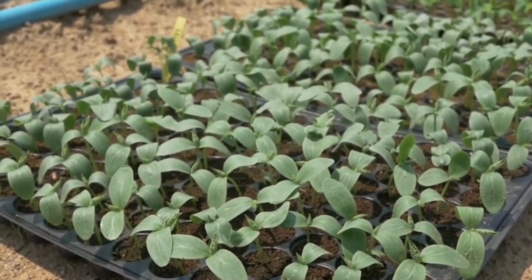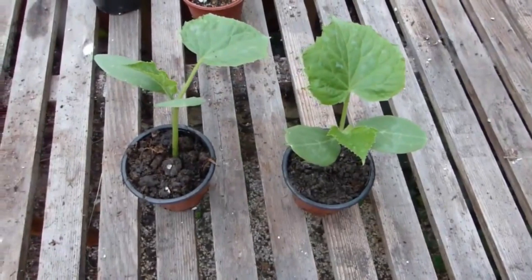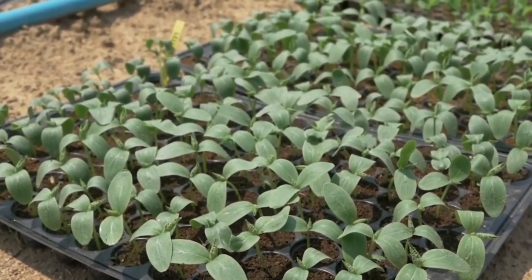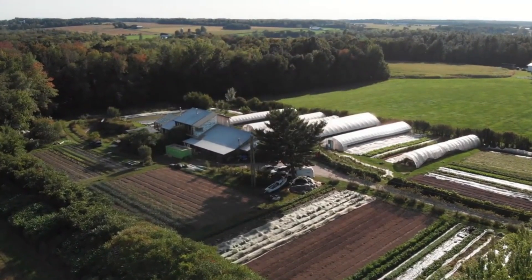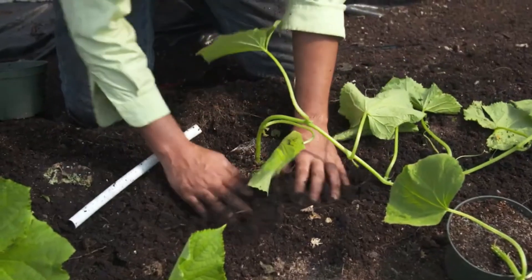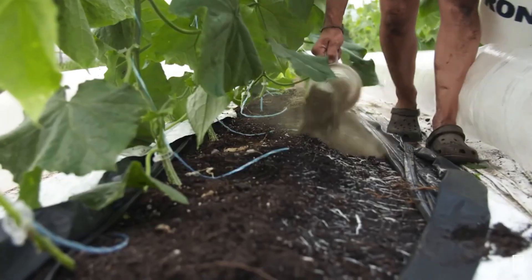After sowing and receiving enough water and nutrients, cucumber seeds will germinate in about one to two weeks. Seedlings will also receive special care to ensure they grow well and stay healthy. When reaching the age of about four to six weeks, the seedlings will be transferred from the nursery area to the main growing area in the greenhouse. The main planting area is designed to ensure that the cucumber plants have enough space and light to mature strongly, while also making it easier for staff to move and care for the plants during planting and harvesting.